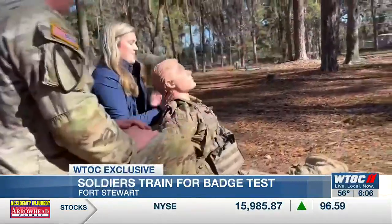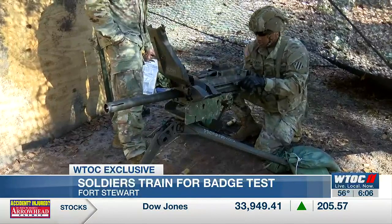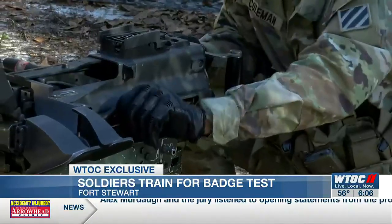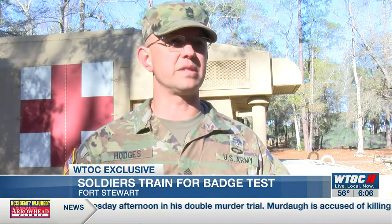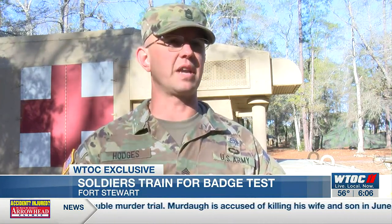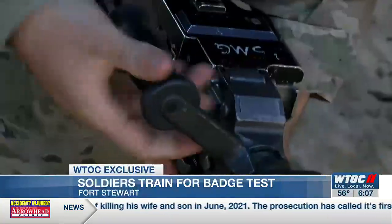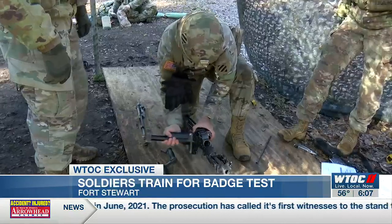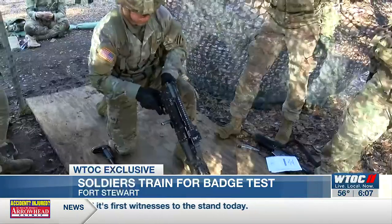I'm certainly not close to earning any of these badges these soldiers are working toward, but regardless of who passes, military leaders say these past couple of weeks of training are crucial to preparing them if they're called into action. It really just gives them a lot of training — just the grueling effort to take all this in over a short period of time and then go out and test on it totally speaks volumes to the character of that individual. From throwing grenades to assembling weaponry, these are just some of the more than 30 exercises and drills required of these soldiers, all leading up to a final test they'll take next week. On Fort Stewart, Haley Bolland, WTOC News.